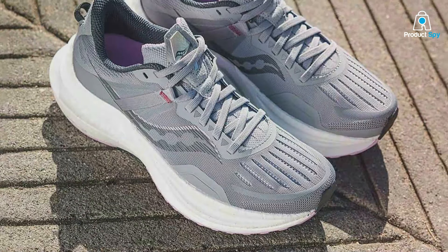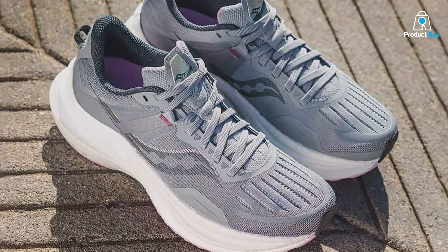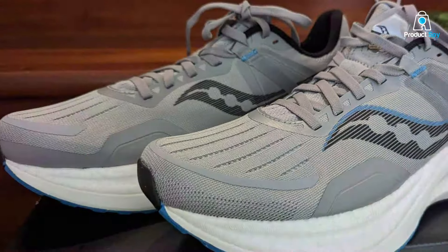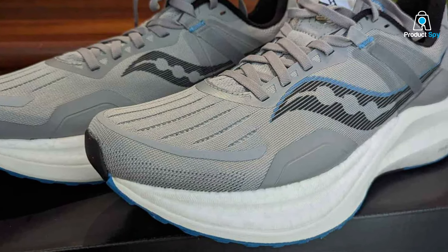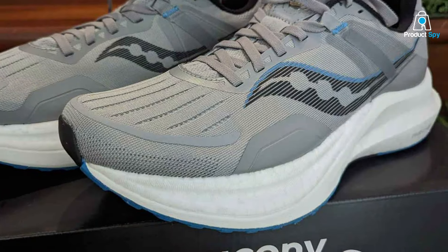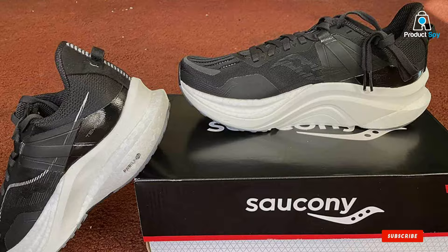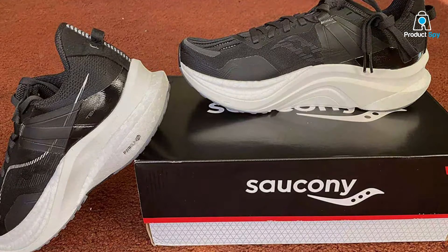We've explored the seven ultimate running shoes designed to help you beat pronation and elevate your running game. From the plush cushioning of New Balance to the innovative support of Salomon, each shoe offers a unique solution to the challenges faced by many runners. Remember, the right shoe can make all the difference in your performance and enjoyment of running. Don't let pronation hold you back — try out these recommendations and find your perfect fit. Happy running, and see you in the next review.